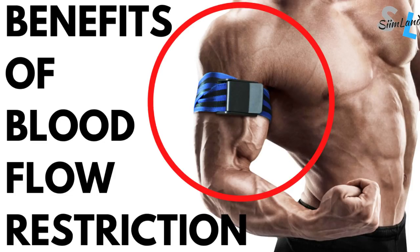This video talks about the benefits of blood flow restriction training, or BFR, and how you can use it for both muscle growth and longevity.